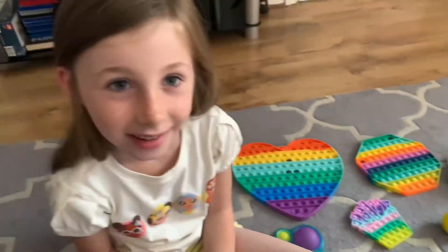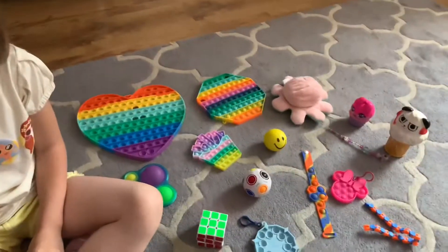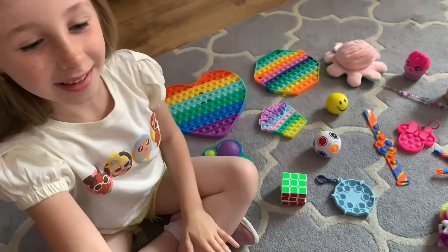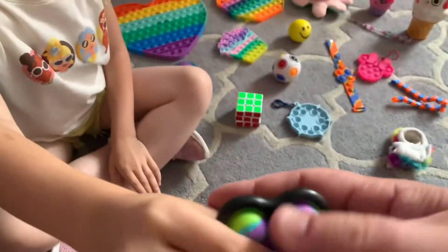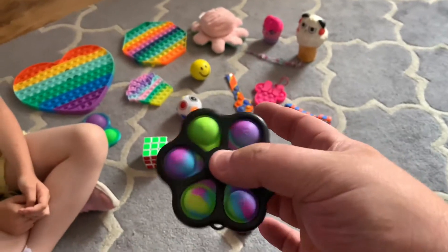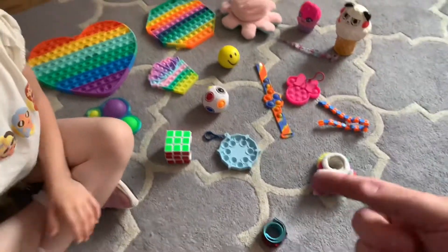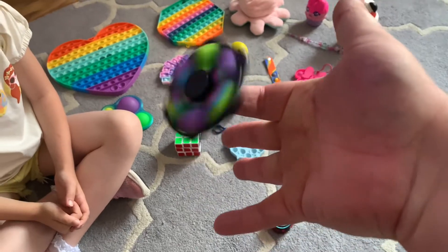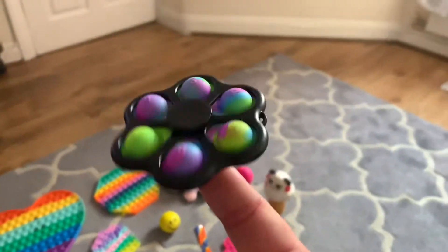So this is Jessica's whole collection of all her fidget things. Jessica is going to finish this video with her favourite, which is a fidget popper spinner. It spins and you can pop them — all numbered one to six. Spin it, Jessica. I'm trying to balance it on my finger but whoa! I'm not very good at that, am I?